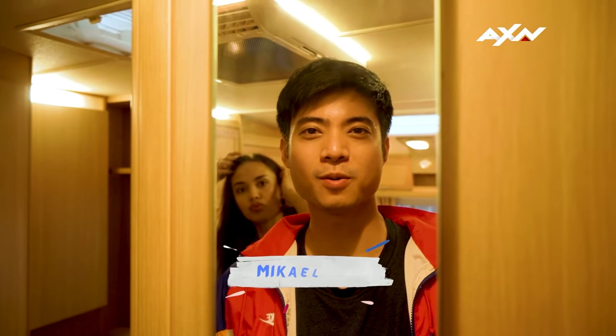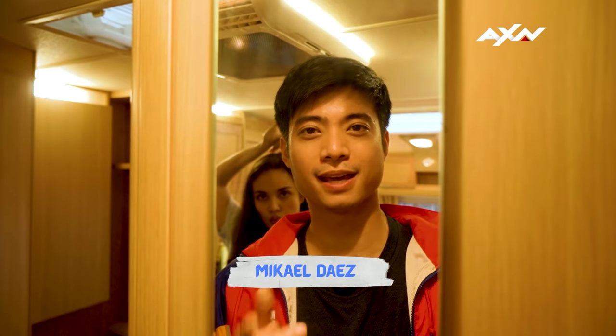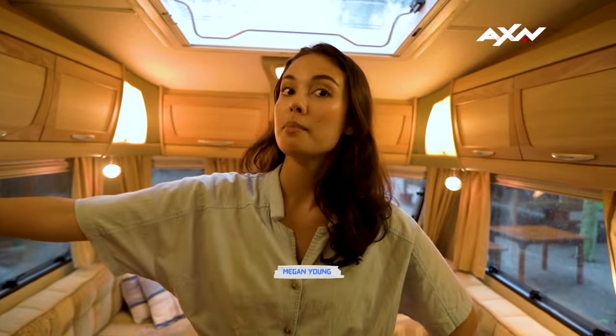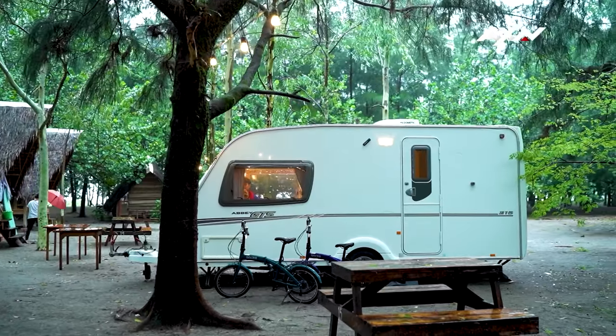Hey guys, what's up? This is our tiny home. We rented out an RV for the next few days and we are gonna give you a tour of this beautiful place. First things first, the living space. To my right — which is your left — we have a lot of storage here, because we do have some bikes and we need a place to put our helmets, our food, and our water.